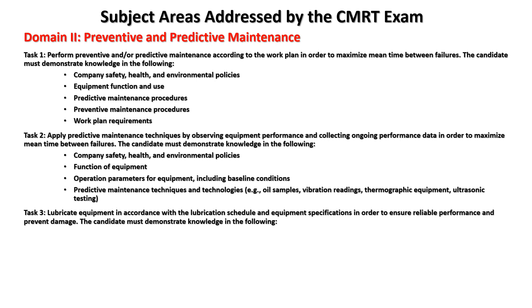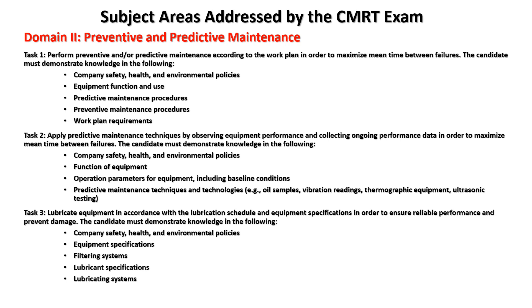Task three: lubricate equipment in accordance with the lubrication schedule and equipment specifications to ensure reliable performance and prevent damage. Knowledge areas include: company safety, health, and environmental policies — relate these to how your company uses safety where you work, as that improves your chances of passing. Also covered: equipment specifications, filtering systems, lubrication specifications, lubricating systems, lubrication principles, and lubrication routes.